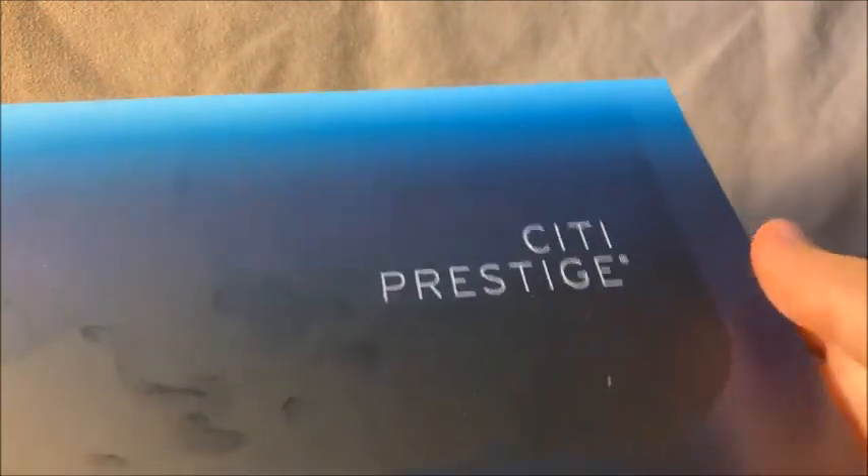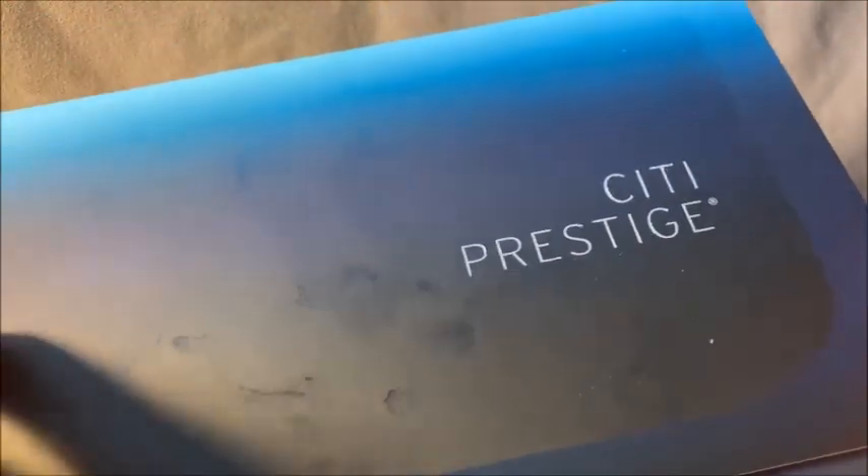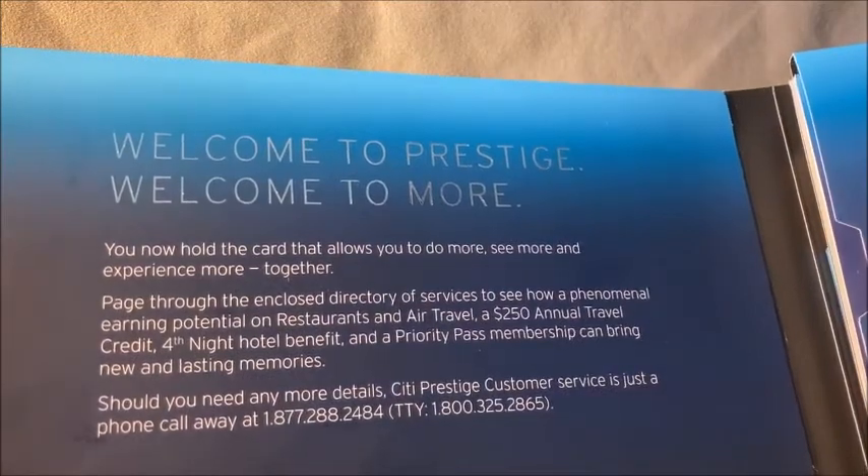Let's unbox their product and see what it looks like. The first thing I'm pulling out is the box it came in. So we've got this Citi Prestige packaging — pretty nice, looks really well done actually compared to some of the other premium credit cards out there.